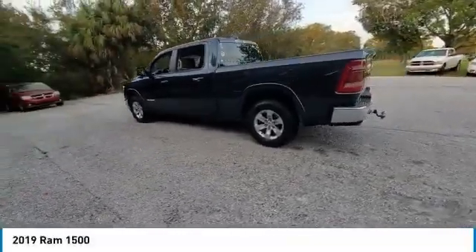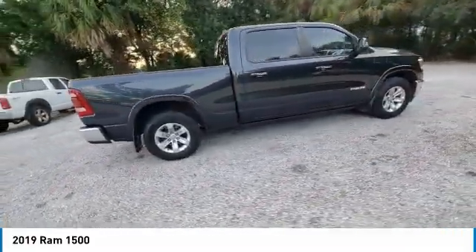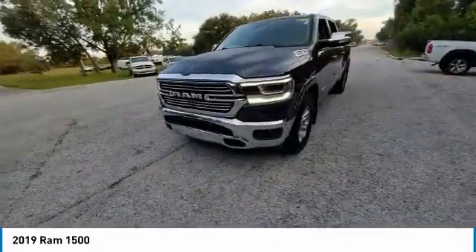Come test drive. The 2019 Ram 1500 went against the Chevrolet Silverado, Ford F-150 and Toyota Tundra, which are all excellent trucks in their own right. The Ram took home the prize for its well-rounded strengths.